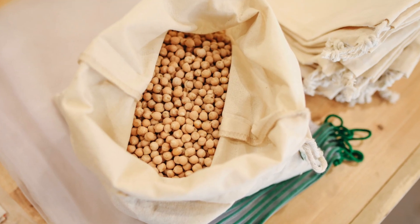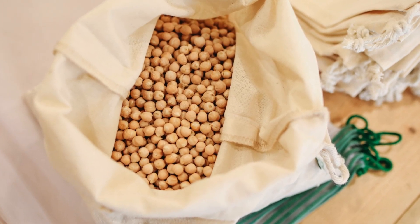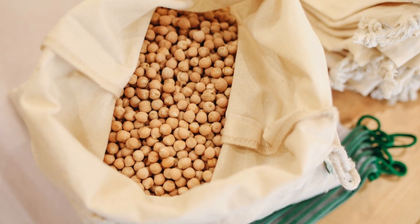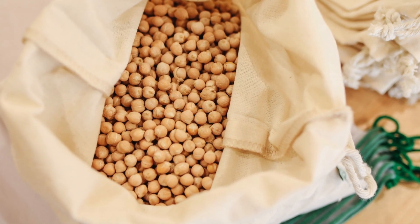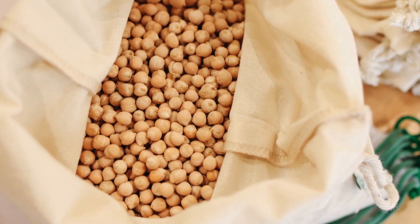3. Chickpeas. Chickpeas are a protein-rich food that is high in fiber and essential vitamins and minerals. Chickpeas are an excellent choice for vegetarians, with approximately 7 grams of protein per half a cup.